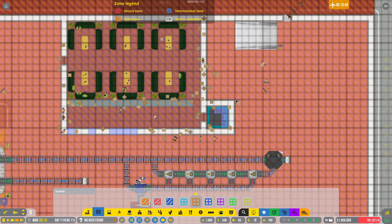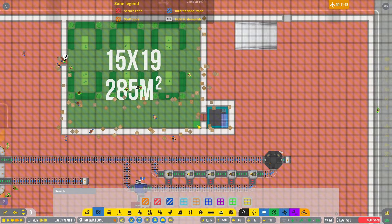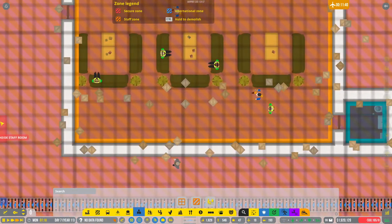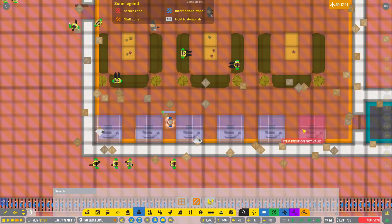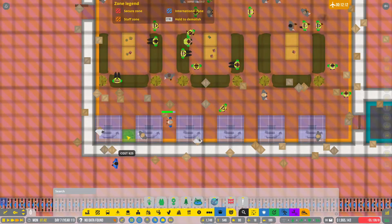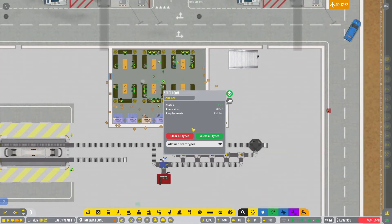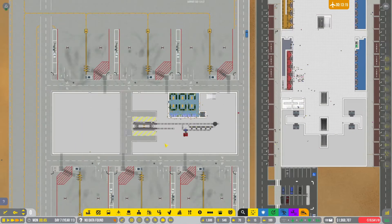Now we'll zone this as a staff room. Once I get security in here, there we go — now we can zone this whole thing as a staff room. I also want to get some desks in here in case somebody needs to check their email, check their schedule, make sure their payroll is going in correctly. Drop some ferns in here. In this break room, we're going to assign security, service, ramp agents, because that's going to be the bulk of people in this area.